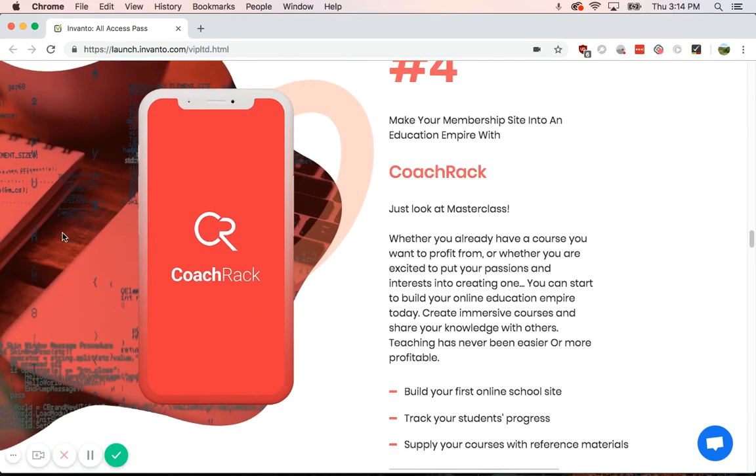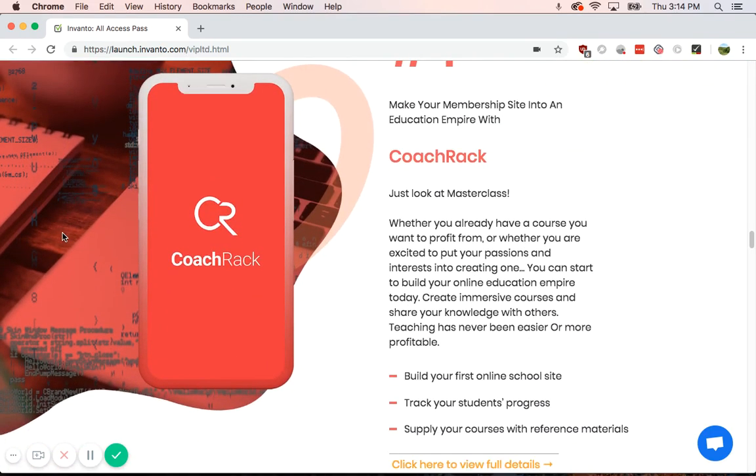Number four is CoTrack. So you can build an online school site, track students' progress, and give them reference materials. This is pretty interesting, and you don't have to go through all the trouble of figuring out how to create an online school site. You can easily customize with the Invanto CoTrack program.